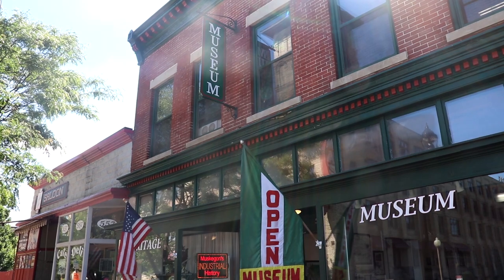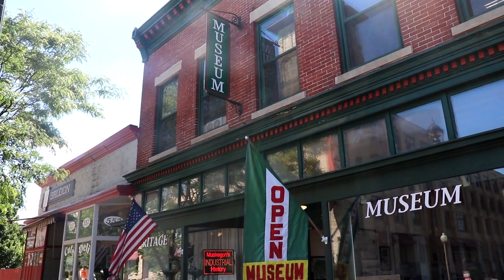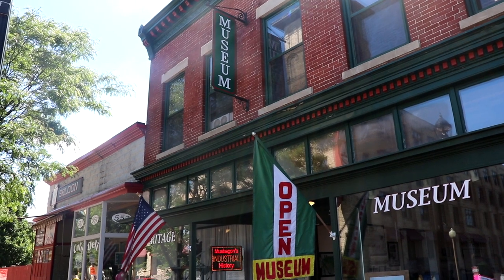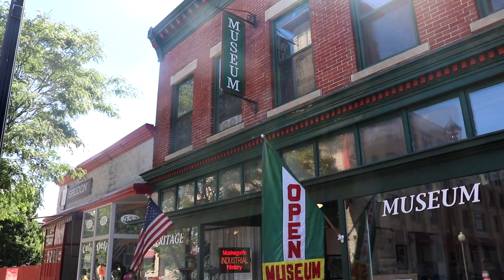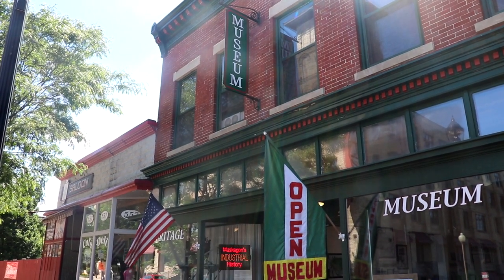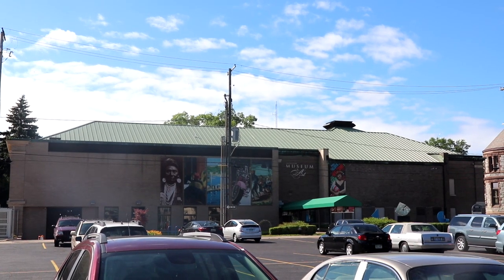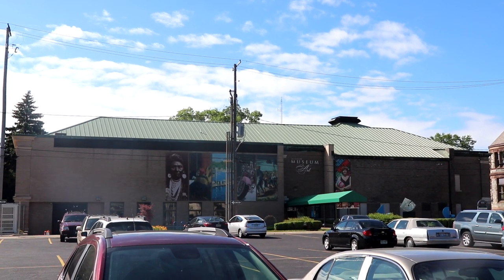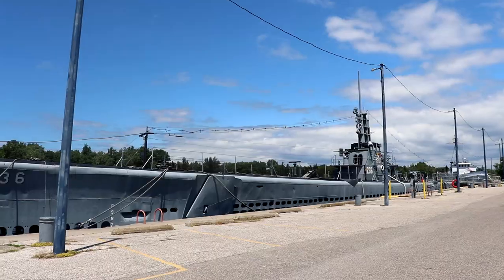Along Western Avenue is the Muskegon Heritage Museum. For five dollars you can learn more about the economic, industrial, and social history of the Muskegon area. It was established in 1983 to make a home for the cordless valve 90 HP steam engine. Don't forget to also check out the Muskegon Museum of Art and head near Lake Michigan to explore the USS Silverside Submarine Museum.